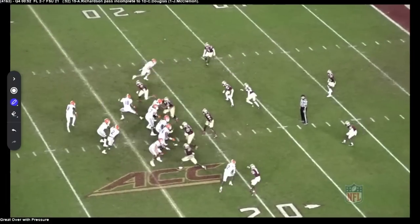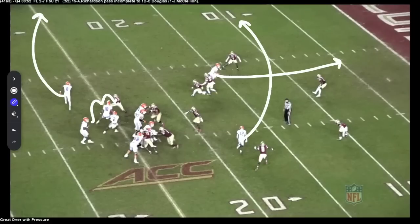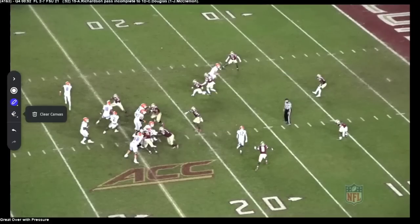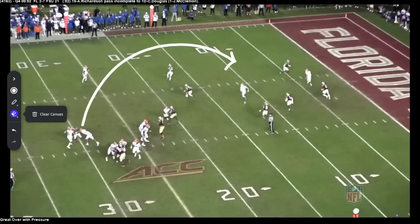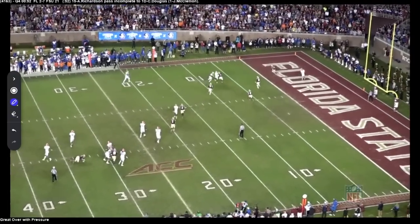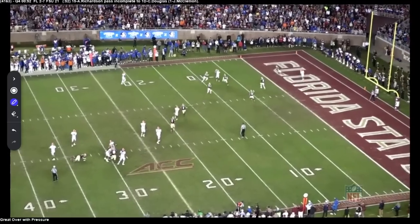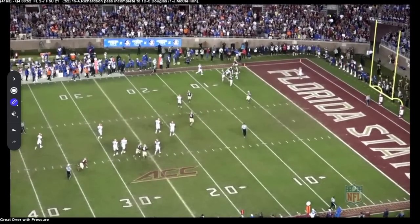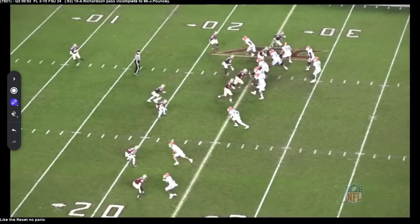Just how effortless it is. We've got the jet sweep pulling right there, then running the deep over, and watch the pressure in his lap right here. Look at this — a guy in his lap and he is throwing this up and over on the second level. Just a flick of the wrist, feet in different positions, right on the money. The guy's not able to pull it down, but what a great throw. I love it when these guys stand in there with pressure coming, it doesn't phase them.